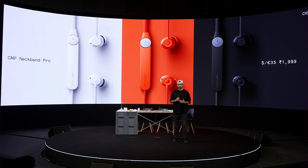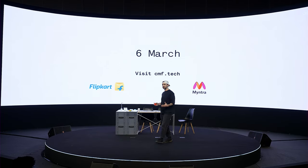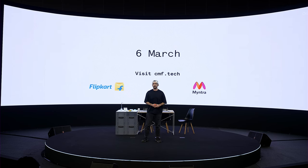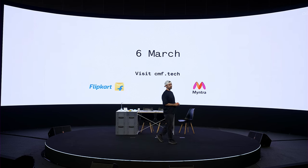The Neckband Pro will come at 35 pounds, euros, and dollars. Both products will be available starting this week across retail partners along with some special offers, so make sure to check it out and visit cmf.tech for more information.